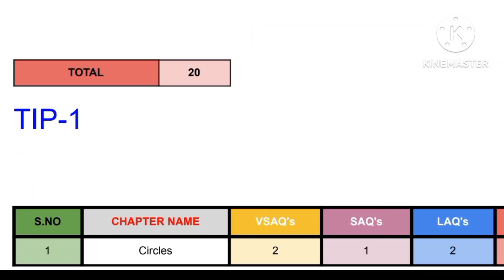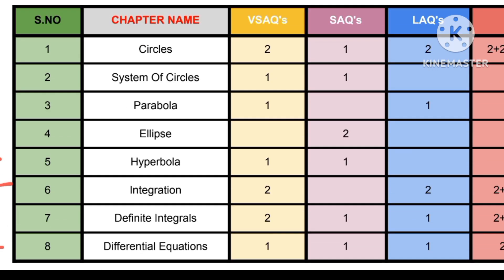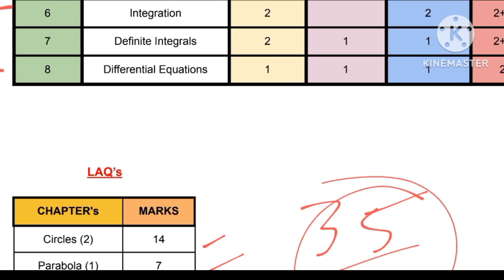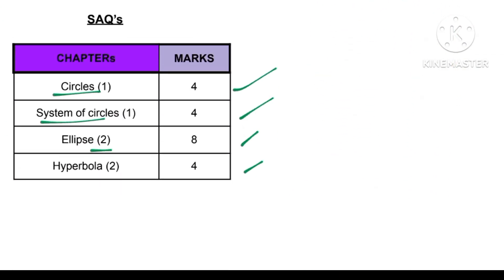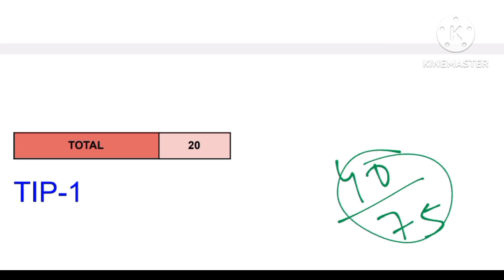Now before discussing the VSAQs, we'll discuss tip one. Before going to the strategy, I recommend: if you are strong with any of the chapters you have already studied, you can prepare your own strategy. But check the weightage properly. Here are the marks I have given — check all these marks and try to score better. Always try to see that if you are attempting a paper of 40 marks out of 75, you will definitely pass.